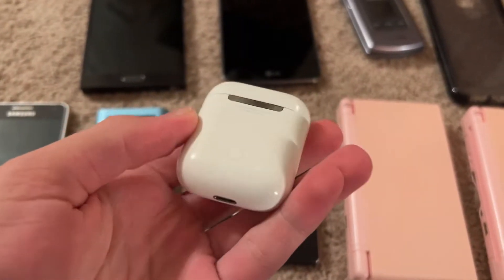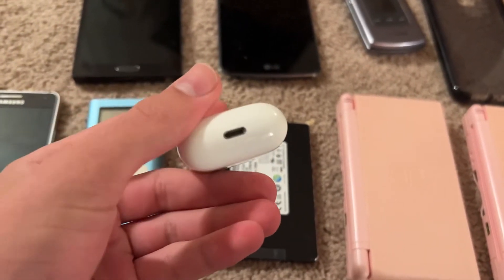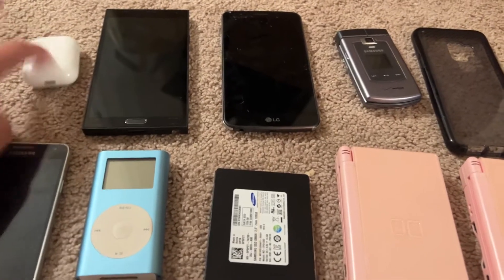First we've got these AirPods 1st gen, good condition, they work perfectly. I'm not going to open them because I don't want them to connect to my phone right now, but I was in need of these because my AirPods 2 broke. Those are pretty nice.